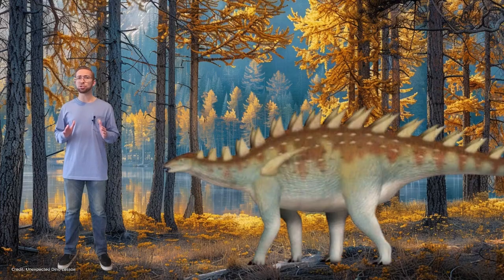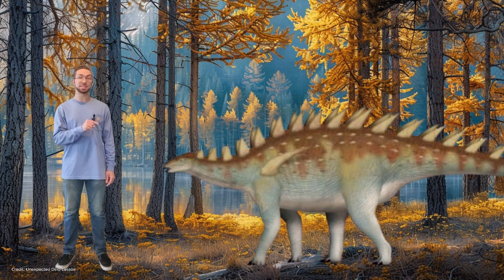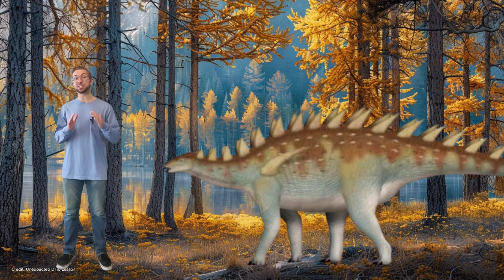Usually, wider skulls translate to stronger jaw muscles, which helps an animal eat different types of food. This wider skull suggests that early stegosaurs like Bayinosaurus probably had a generalist diet. By the time stegosaurus evolved, these dinosaurs likely evolved a more specialized diet for softer plant material. So it seems stegosaurus evolved to be a picky eater.